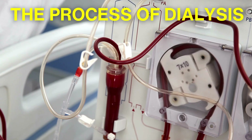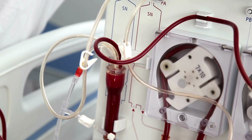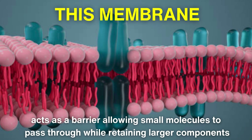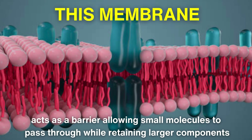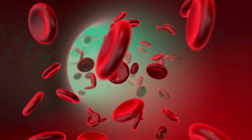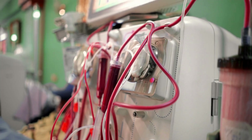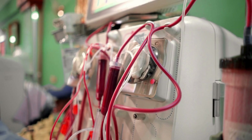The process of dialysis involves the movement of blood through a machine, where it is filtered through a semi-permeable membrane. This membrane acts as a barrier, allowing small molecules such as urea and creatinine to pass through while retaining larger components, such as blood cells and proteins. The blood, now purified, is then returned to the body, restoring the vital functions normally performed by healthy kidneys. The process is both intricate and awe-inspiring, a testament to human ingenuity and the pursuit of medical excellence.